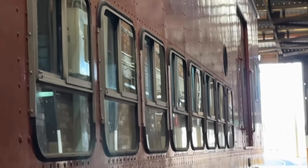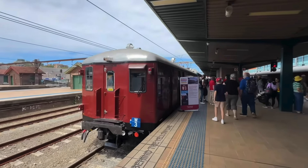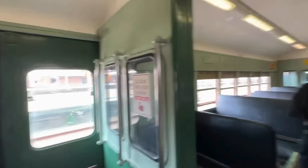Just one year after recording this, W3 was towed by a K set to Central Station for the Transport Heritage Expo, and I was able to take a detailed look at the interior of W3.